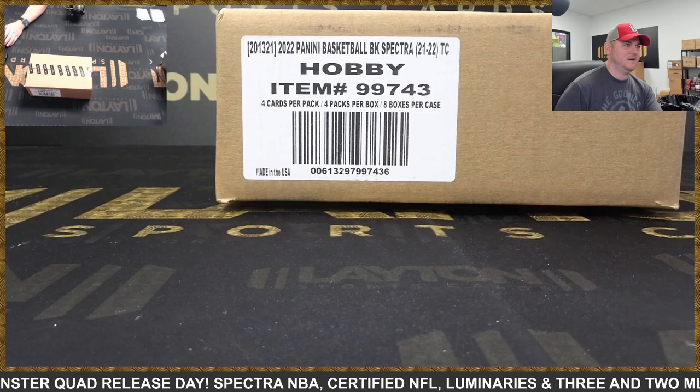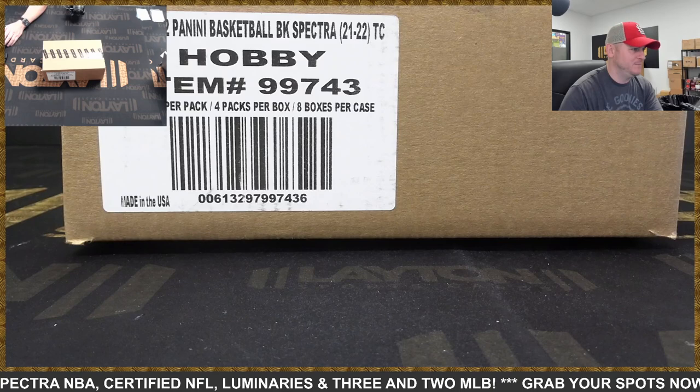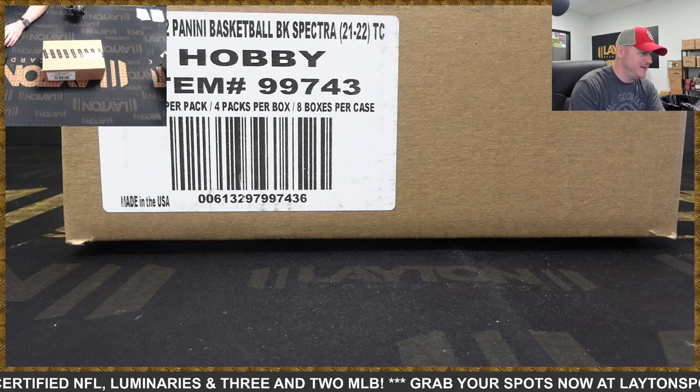Hey everybody, Matt here for Latent Sports Cards ripping 2021-22 Panini Spectra Basketball — this is an eight-box full case, number one. Pick your team: we have Brian T. Hawks, Brian J. Wizards, BN Suns, Chad M., He Cheng Z.